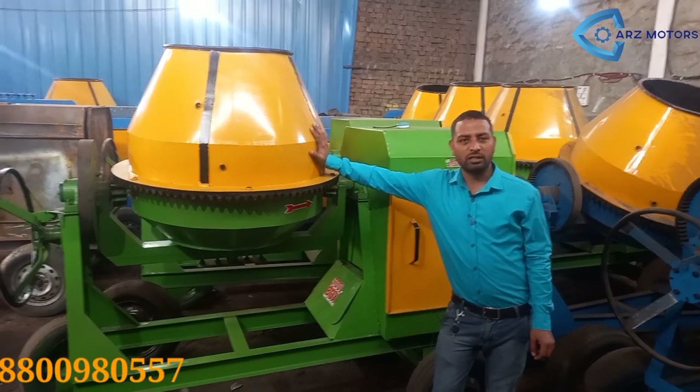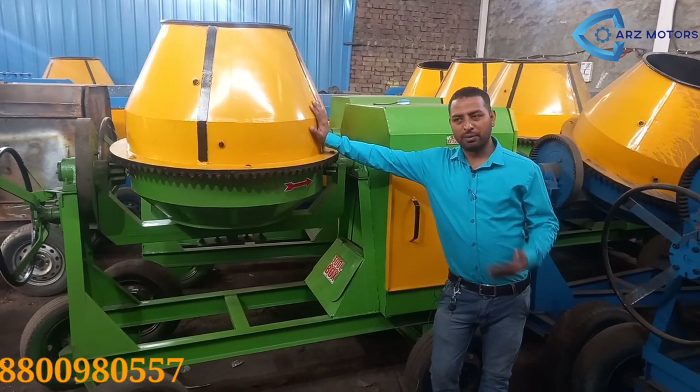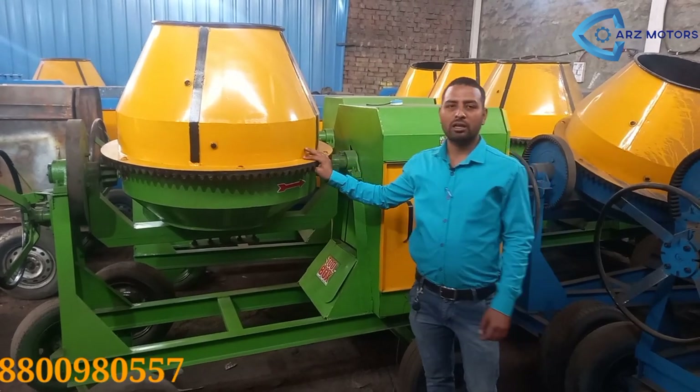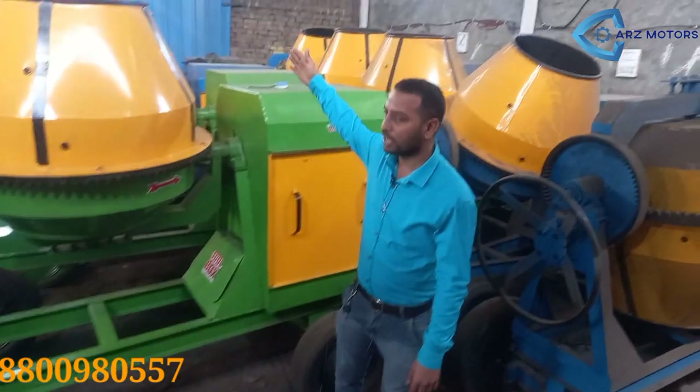Hello friends, my name is Khalid and I am the director of the Karge Motors industry. You can see that behind me there are a lot of small machines. I will tell my cameraman to show our viewers and customers what we have.